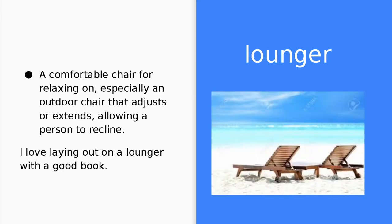A beach chair, or lounger, is a comfortable chair for relaxing on, especially an outdoor chair that adjusts or extends, allowing a person to recline. I love laying out on a lounger with a good book.